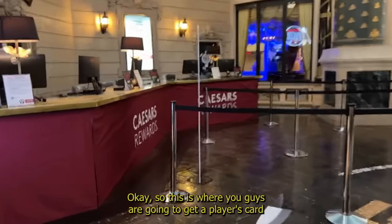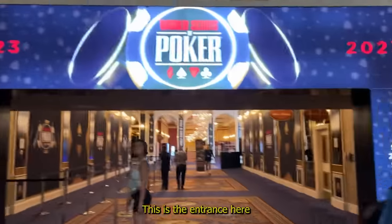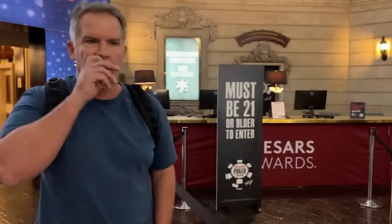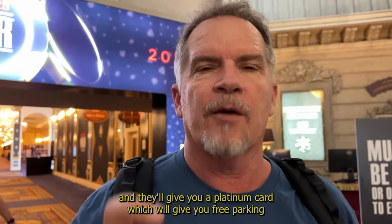This is where you guys are going to get a player's card if you don't already have one. Just for reference, this is the entrance here. Right to the right is where you're going to get your player's card. Also, this is where you can apply for a Caesars credit card — they'll give you a platinum card which will give you free parking.